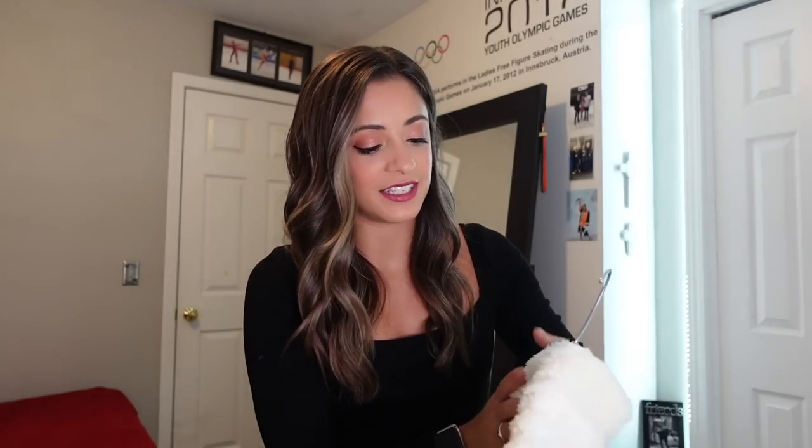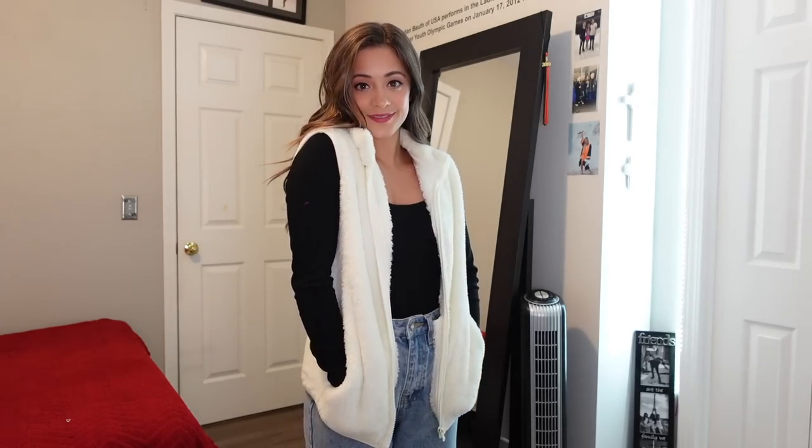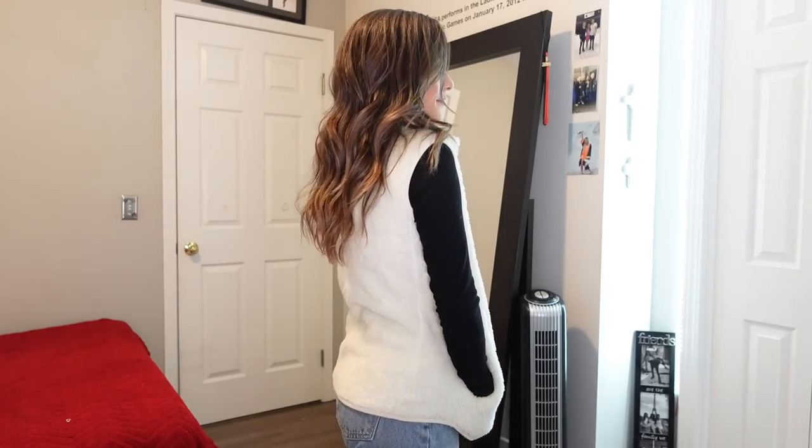Next thing I picked up is a vest. I am a sucker for a good vest, but this one caught my eye because it's different from anything I currently have. I did pick up this teddy vest — it's a cream color, zips all the way up, and it is so soft. It's this teddy material, so it's like wearing a blanket and it's just as soft on the inside as it is on the outside.